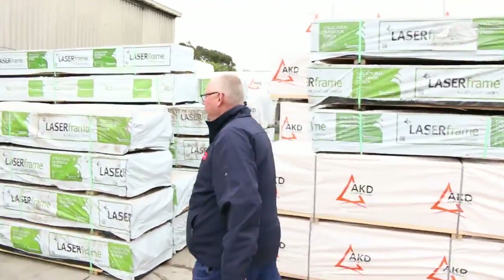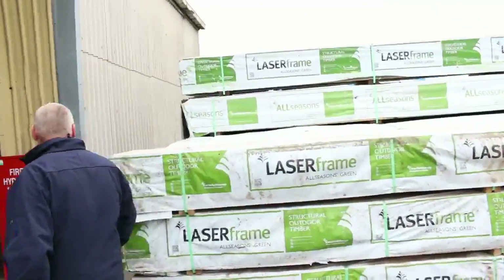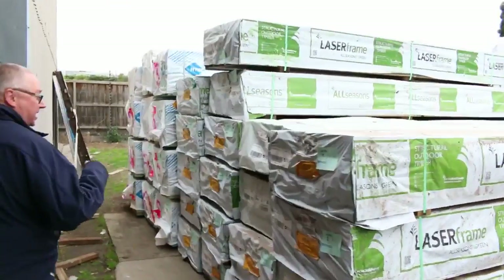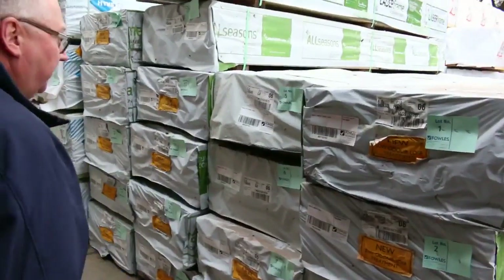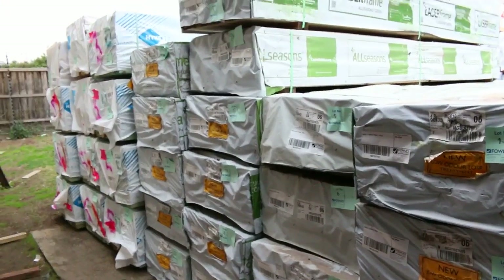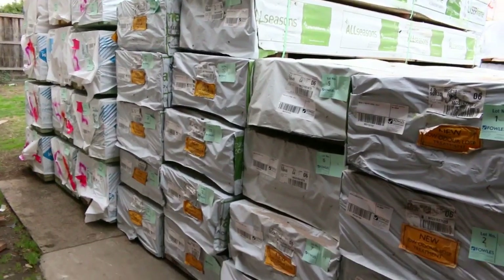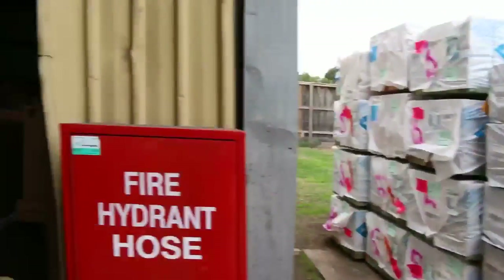What do you see inside? It is even better. Here's where we start the auction tomorrow, guys. We start off with some 90 by 35 MGP10 treated pine and a bit of 70 by 45 in the mix there as well. Make sure you're here right from the start — some really popular sizes. I'm sure they'll go really well tomorrow.